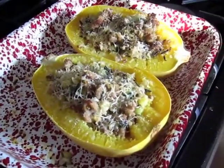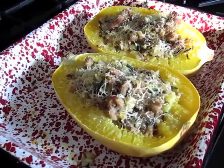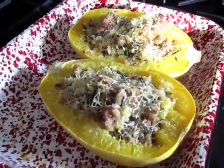All done and looking delicious! Now we just have to wait for dinner time. I'm going to cover them with foil and keep them warm in the oven. I can't wait to eat it. Are you excited too, Evie?